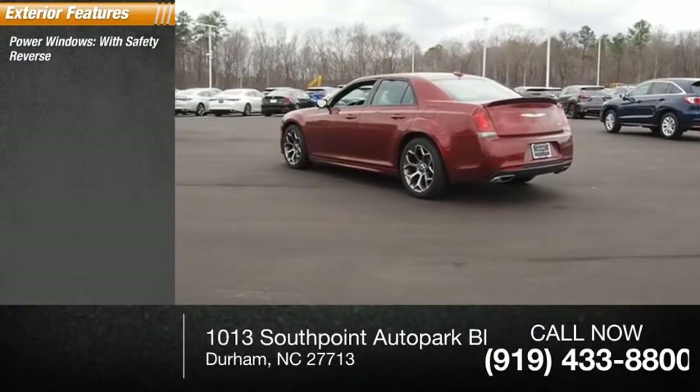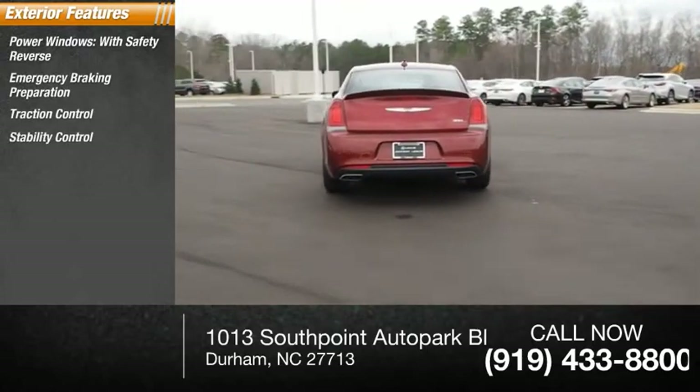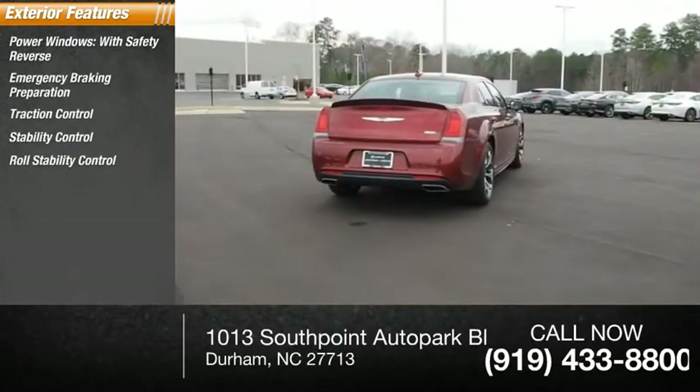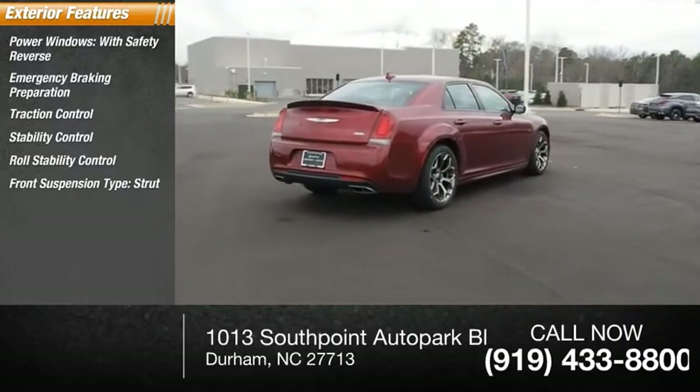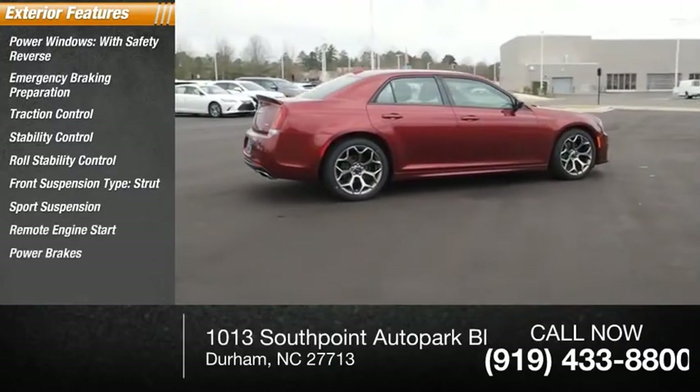Here are some of this vehicle's great options: power windows with safety reverse, emergency braking preparation, traction control, stability control, roll stability control, front suspension type strut, sports suspension, remote engine start, power brakes, and braking assist.